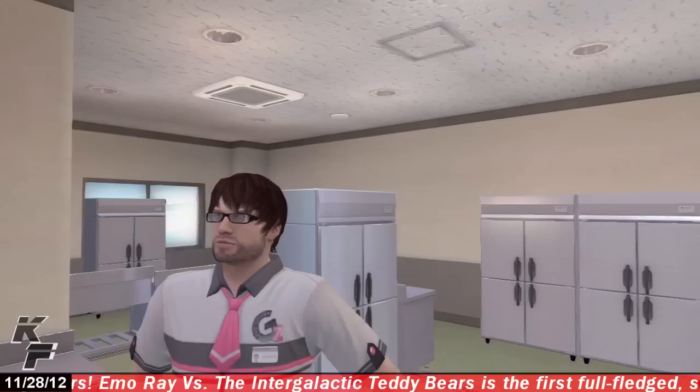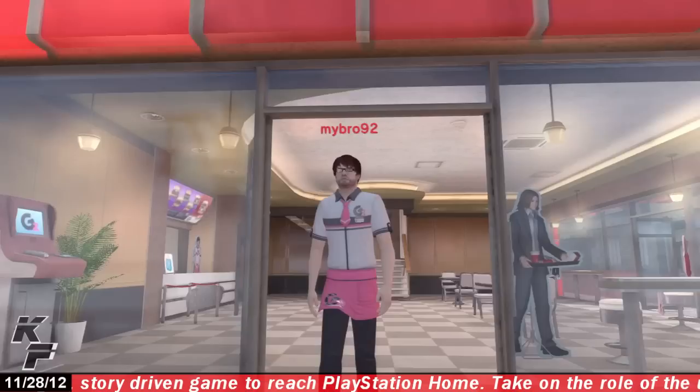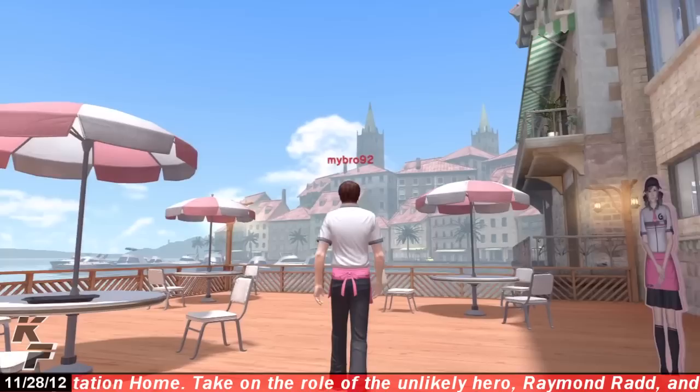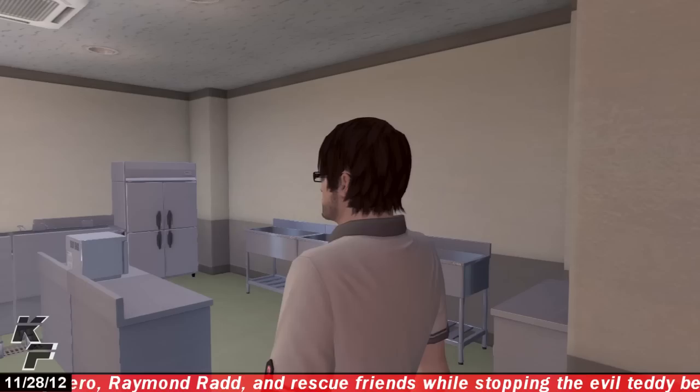The GZ Burger personal space has several areas you can access, including a second floor, a small kitchen area located behind the staff only door on the first floor, a small sidewalk accessible through the main entrance, and a small pier outside where you will get probably one of the best views within any personal space on PlayStation Home.